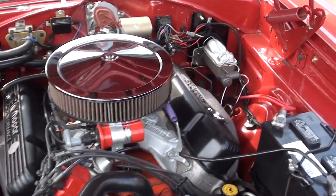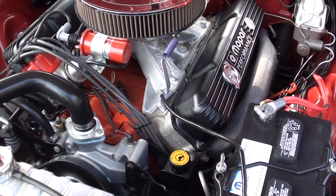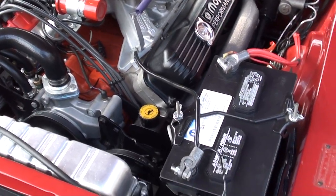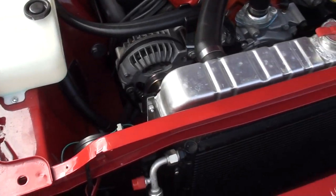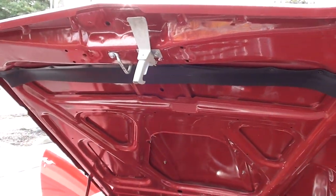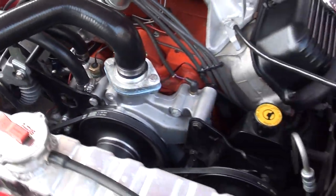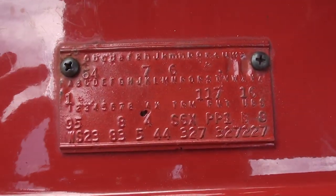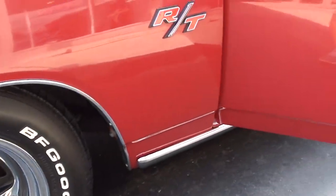69 440 block, Holley dual feed four-barrel, Edelbrock Torquer aluminum intake, Mopar performance camshaft, aluminum heads. You can see it's got the stock exhaust manifolds, aluminum water pump, power steering, front disc brakes, MSD Pro Billet distributor, nice aluminum radiator with dual electric fans. The vintage AC is hidden down here — it's squealing a little bit so we're going to have it checked out. We may need to get a new compressor from Vintage.